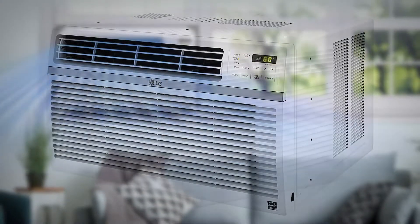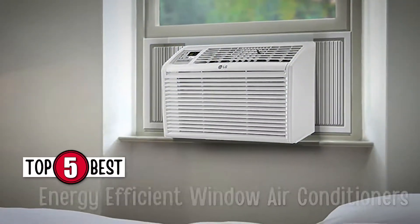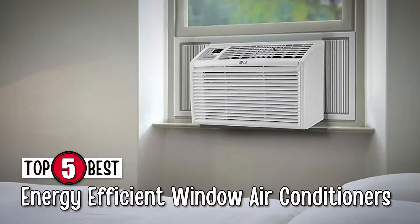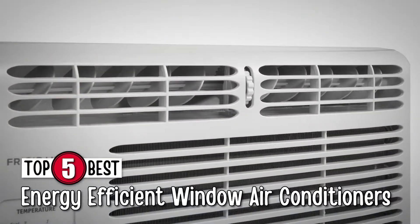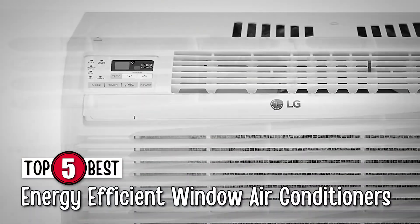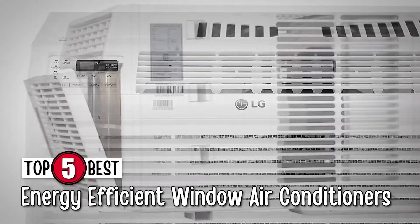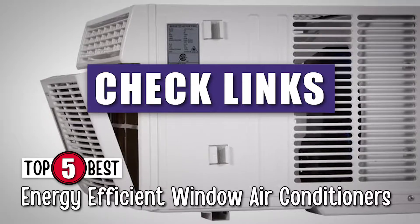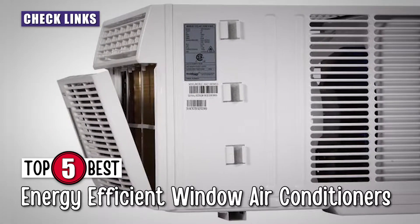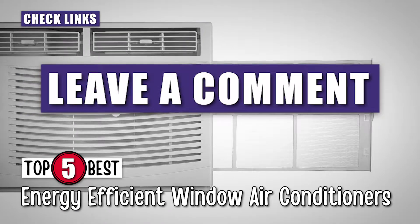There are a number of options on the market which makes it difficult to choose the best one. In this video, we compiled a list of the top 5 best energy-efficient window air conditioners on the market today. Be sure to watch till the end for our best recommendation. If you want more information or updated pricing on the products mentioned here, check out the links in the description below. If you have another product you'd like us to review, let us know by leaving a comment down below.